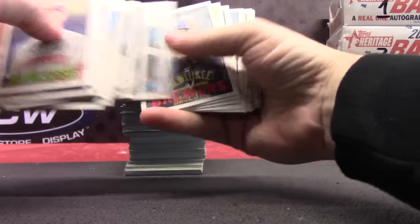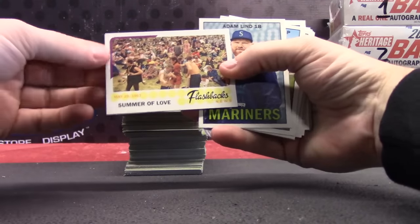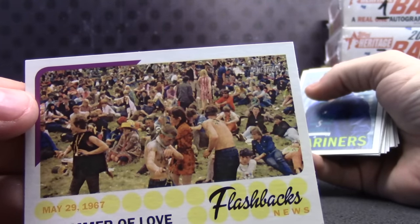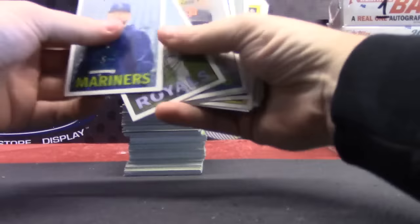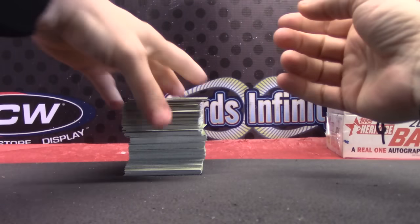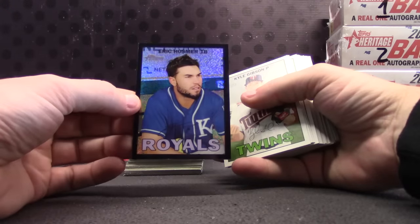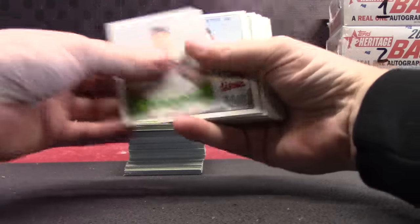I don't see any Chrome cards yet. Usually you get serial number Chrome to 1967. Summer of love, dude. There's Tony Mo right there — you're in this picture. Here's our first Chrome card: Eric Hosmer. It's the black so it should be numbered to 67, right? 610 of 67. Black Hosmer.